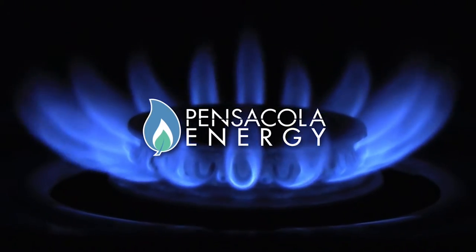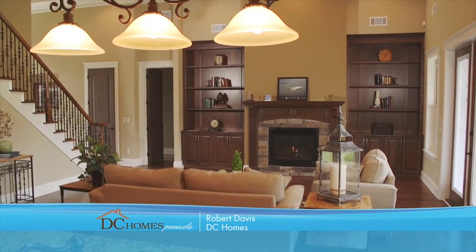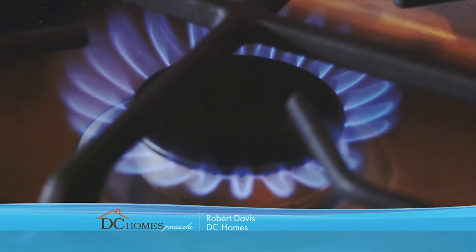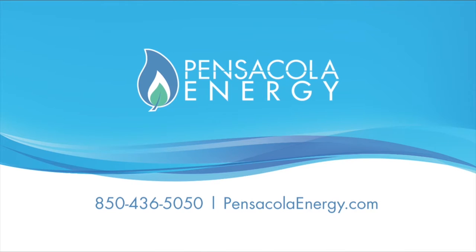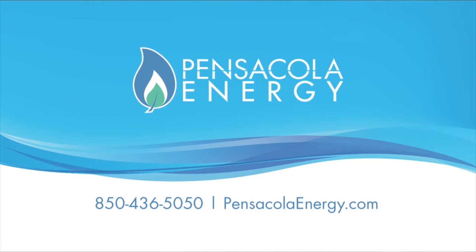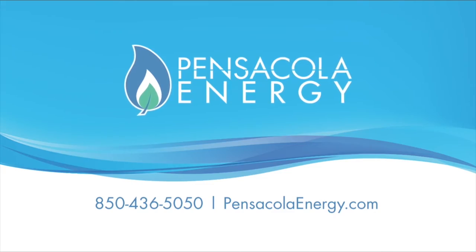Natural gas homes are in demand. Here's what home builders have to say: 'The first item that gets brought up would be natural gas.' 'There's really no way you can argue the efficiency of gas over power in my opinion. That is a very big selling point in our houses.' Go blue and save green with natural gas from Pensacola Energy. Learn more at PensacolaEnergy.com.